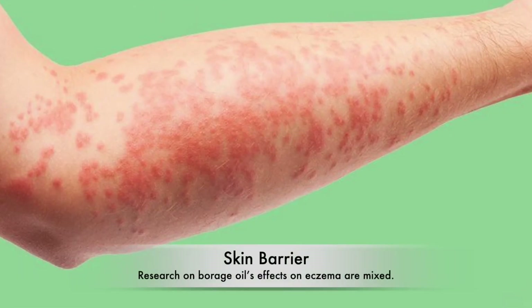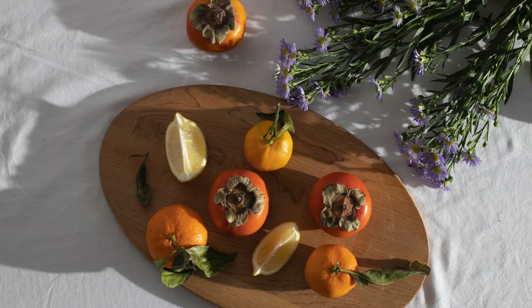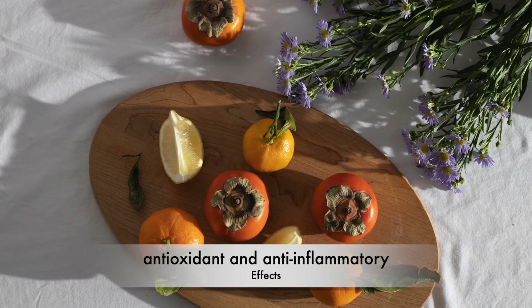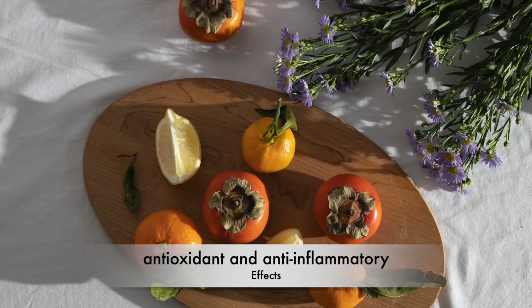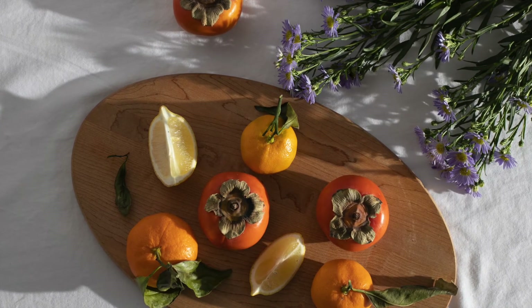Skin barrier: Research on borage oil's effects on eczema are mixed. A review of studies using borage oil topically, and other GLA-containing plant oils, found borage oil has both antioxidant and anti-inflammatory effects that can be beneficial for people with atopic dermatitis.